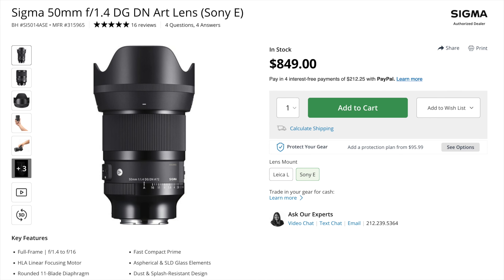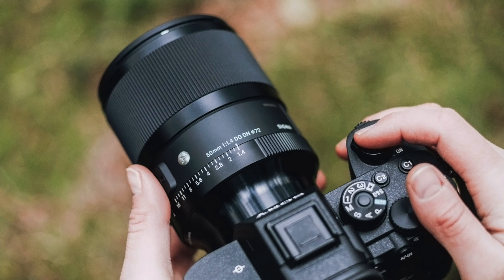The new 50mm f/1.2 uses exactly the same chassis and has exactly the same size as the currently available Sigma 50mm f/1.4. It will have the same 72mm filter thread. The only thing that changes is the aperture, which is one-third of a stop faster, but the physical size is really the same.